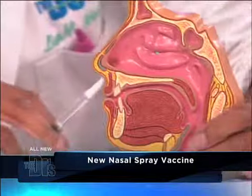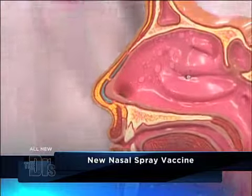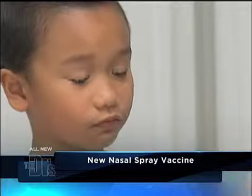And then you just — where's this little person's nose? — just stick it in there, and voila. They get it in the nose. Much better than that needle thing.